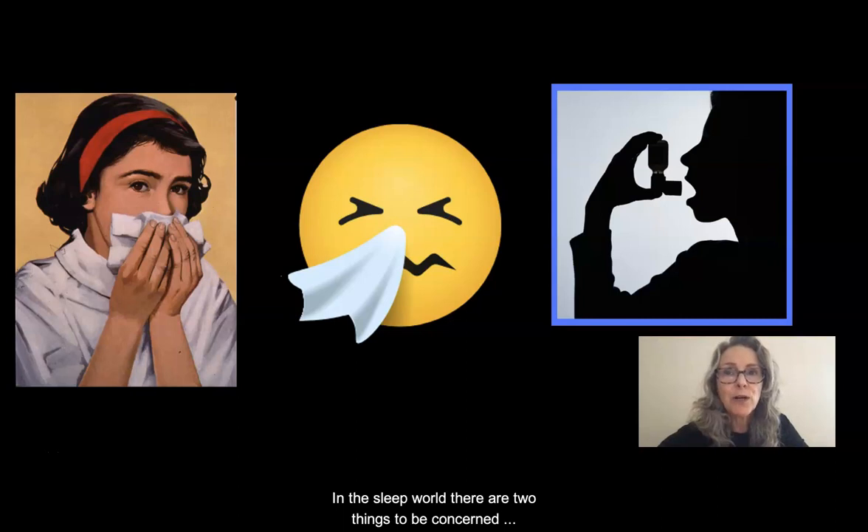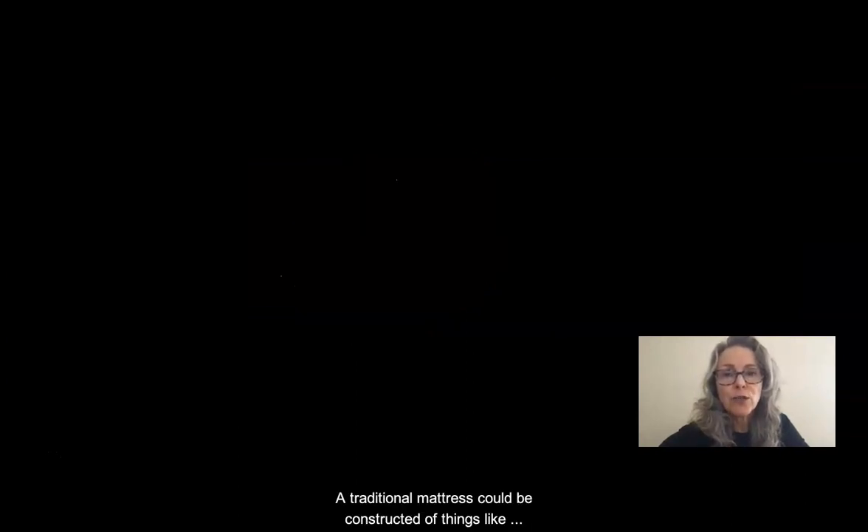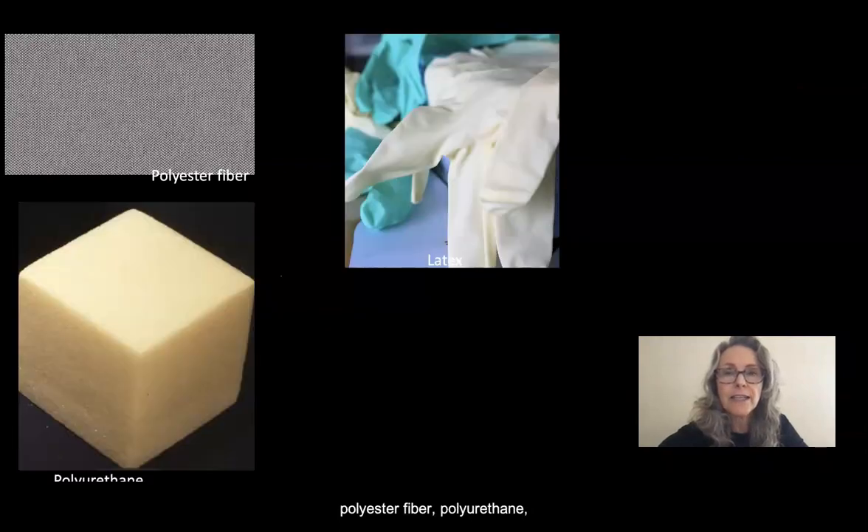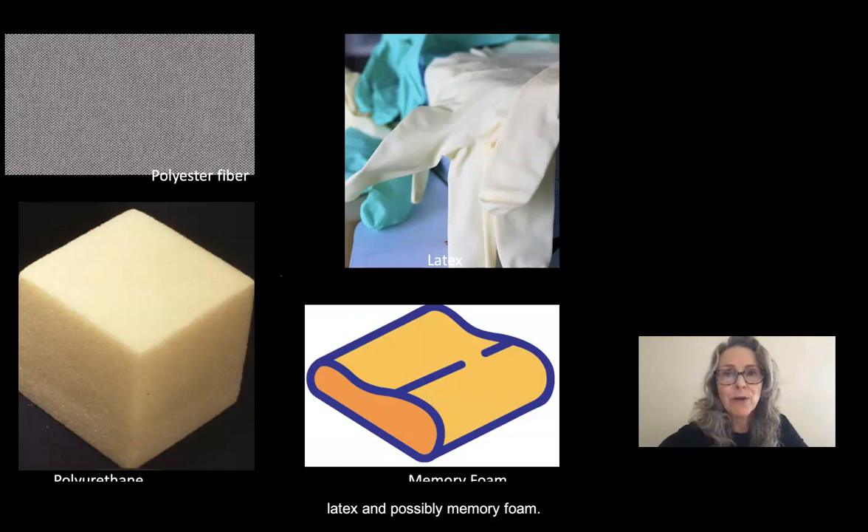In the sleep world, there are two things to be concerned about. Number one: what is the bed made out of that you might be allergic to? A traditional mattress could be constructed of things like polyester fiber, polyurethane, latex, and possibly memory foam.